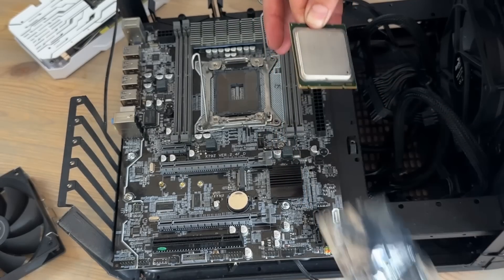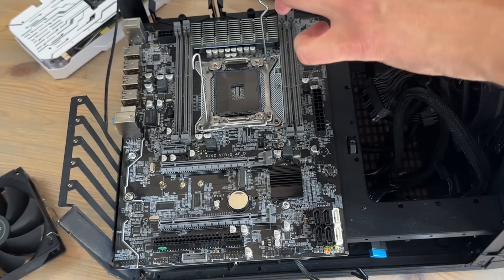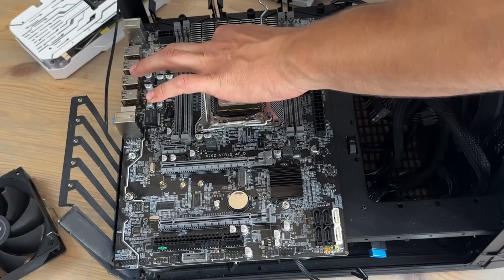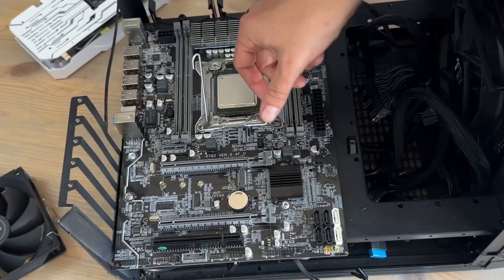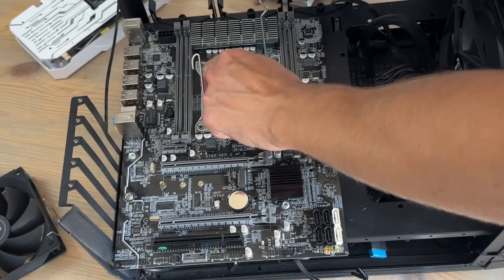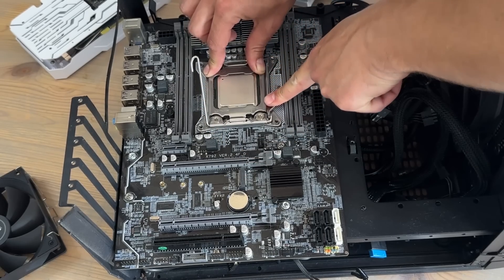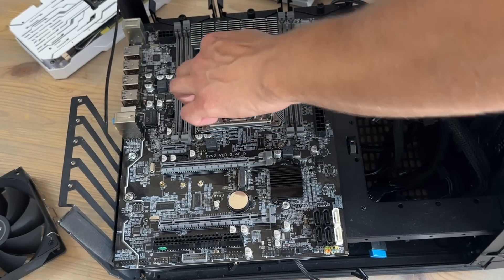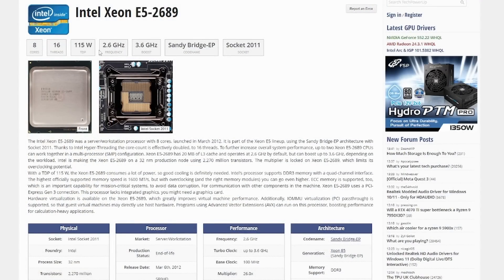So what did my 82p buy me? Well, it's a Sandy Bridge chip with 8 cores, 16 threads, 2.6GHz base clock with an all-core boost of 3.2GHz, a 115W TDP, 20MB of level 3 cache — and this cost $1,552 new. Yes, that's right, $1,552.